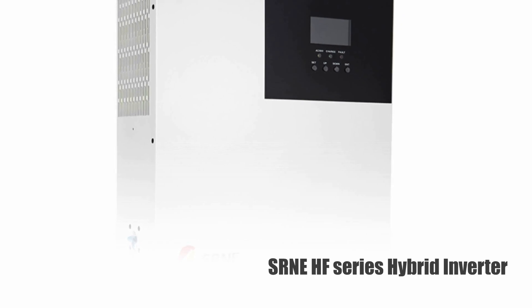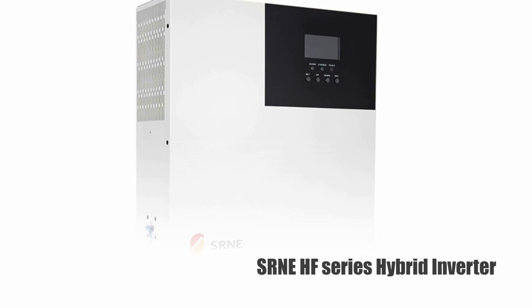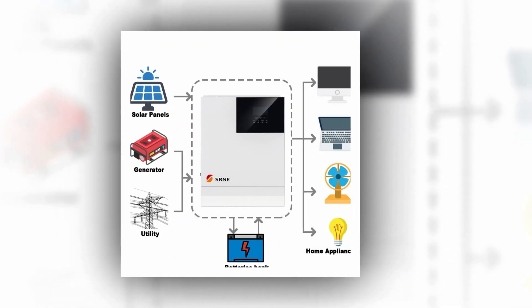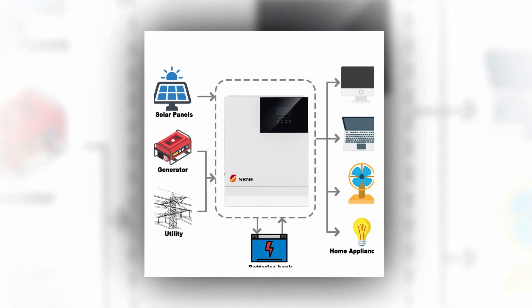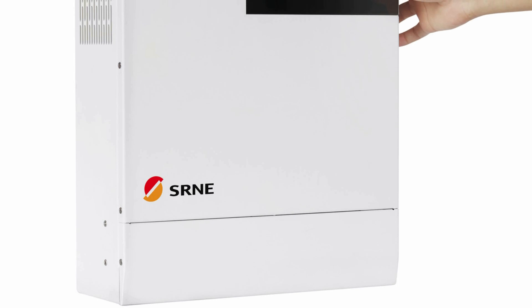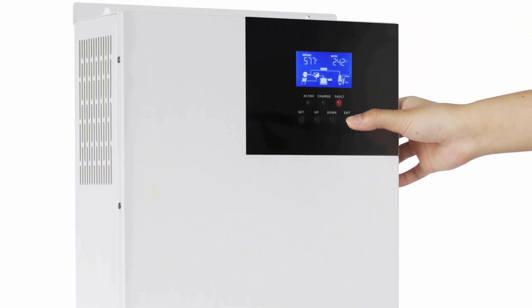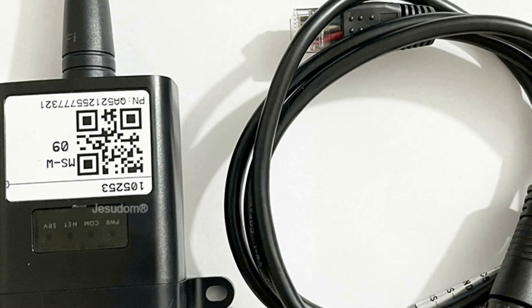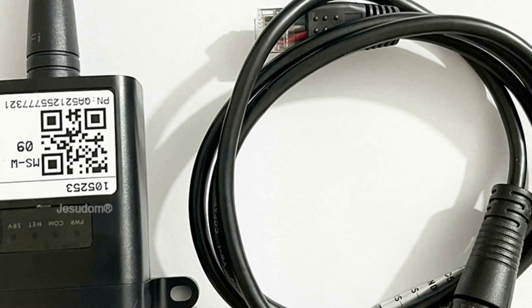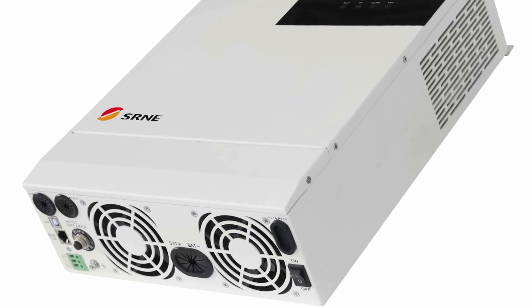Number 1: SRNE-HF Series Hybrid Inverter. Introducing the SRNE-HF Series Hybrid Solar Charge Inverter, a new all-in-one solution for solar energy storage and AC sine wave output. With advanced DSP control and MPPT technology, this inverter offers high response speed, reliability, and efficiency. It has four charging modes — including only solar, mains priority, solar priority, and mains-solar hybrid charging — and two output modes, including inverter and mains, making it versatile for different applications.